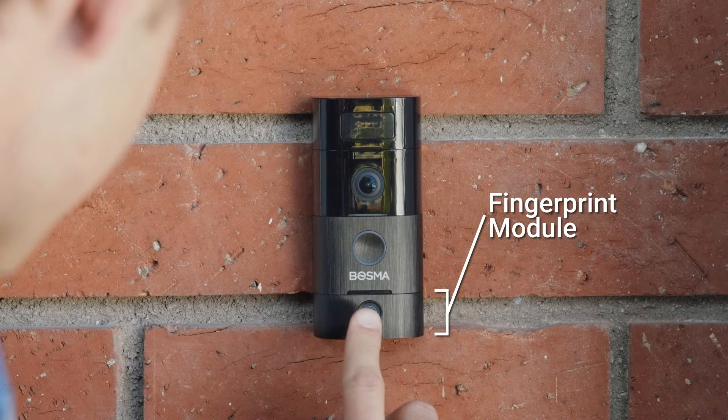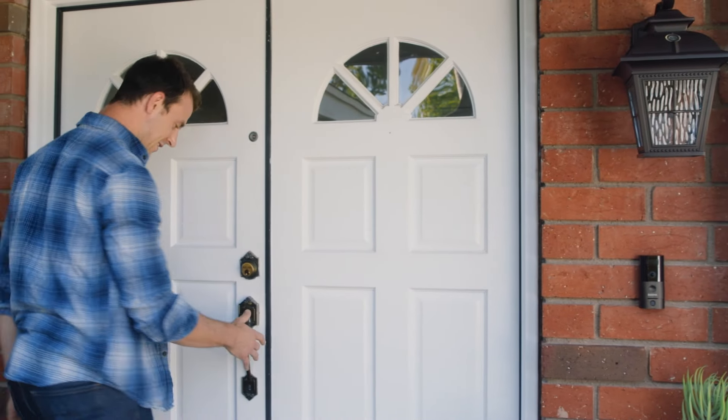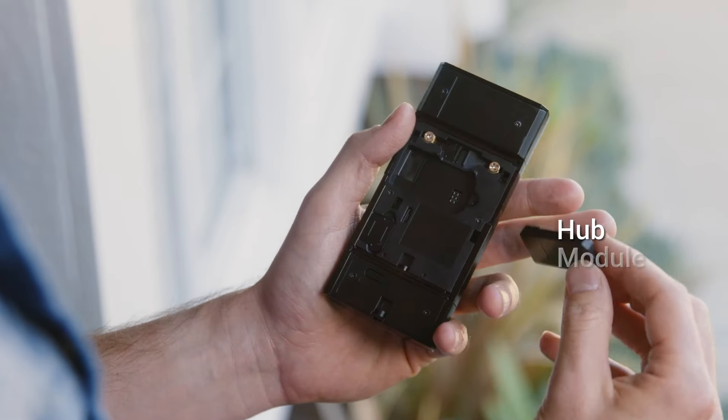There's even a fingerprint module, which works with the Bozma Aegis door lock to ensure you get inside your home without the need for keys or your phone, and a hub module.